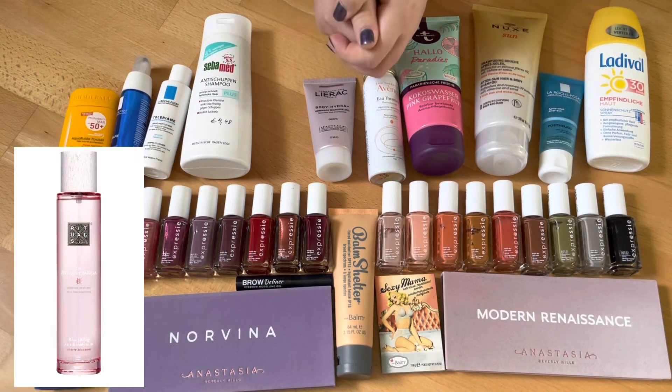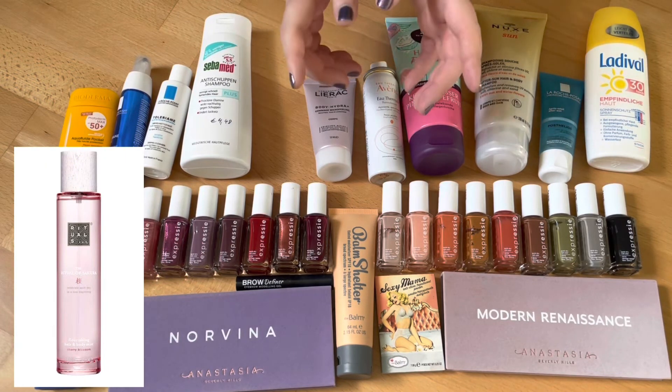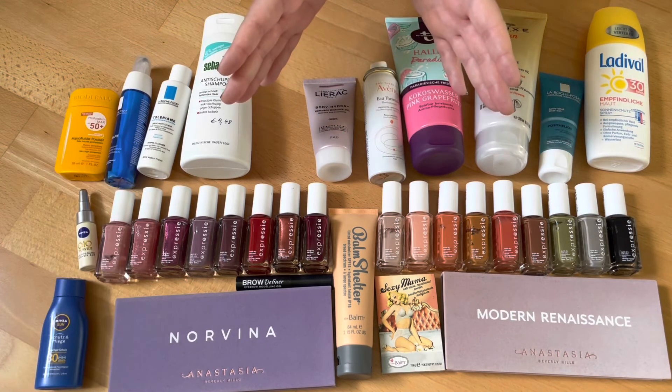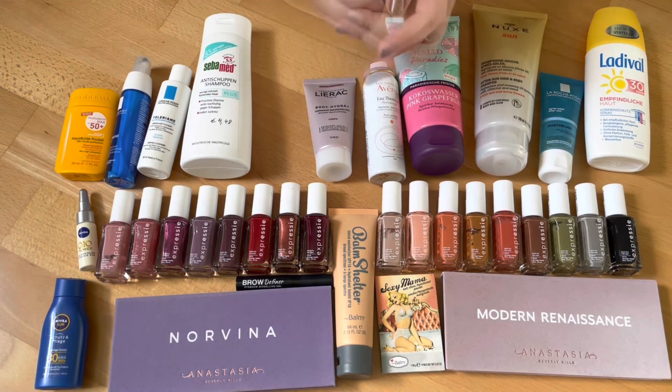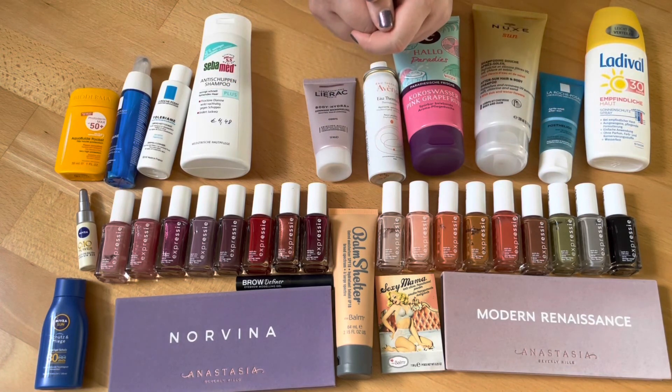The last item I don't have anymore was the Rituals of Sakura Face and Body Spray, which I received as a gift. I just recently used it up — I enjoyed it, but I went through it way too quickly, so it's too expensive for the product in my opinion.